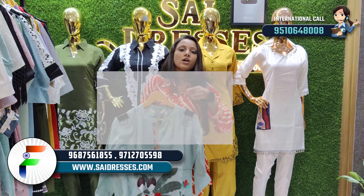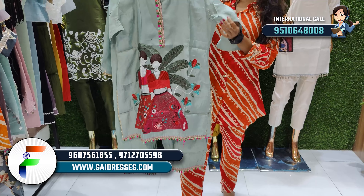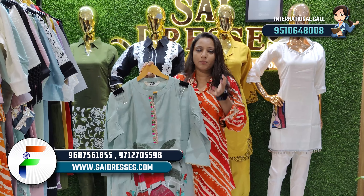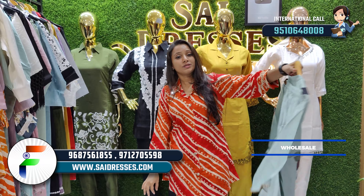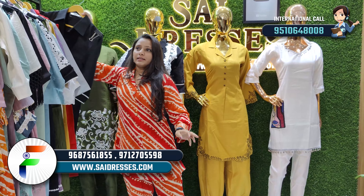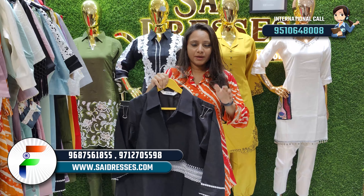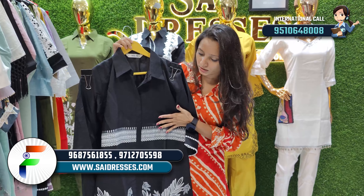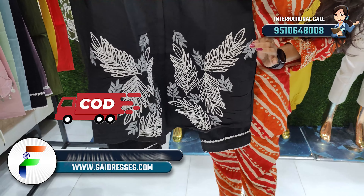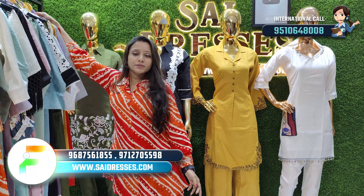If you like anything, just take a screenshot. You can contact us with our number. You don't have to deal with retailers — you can purchase a single piece with COD. Contact our back-end team for any queries and they will help you with the rates.